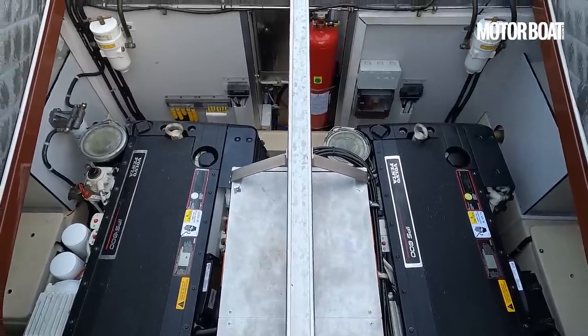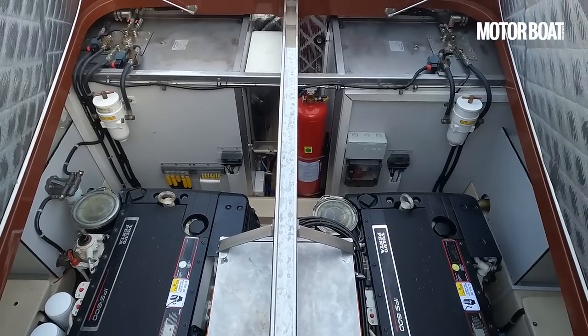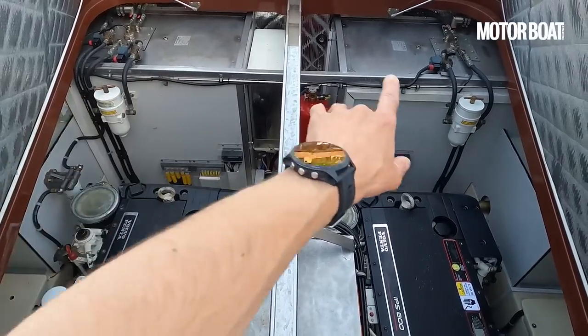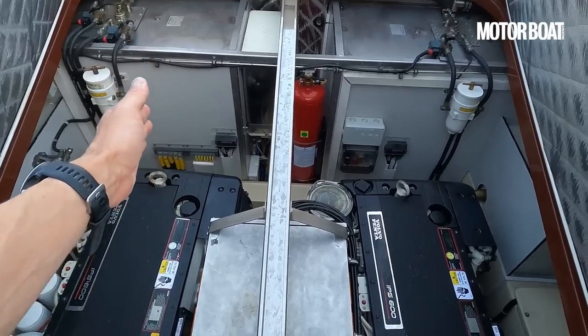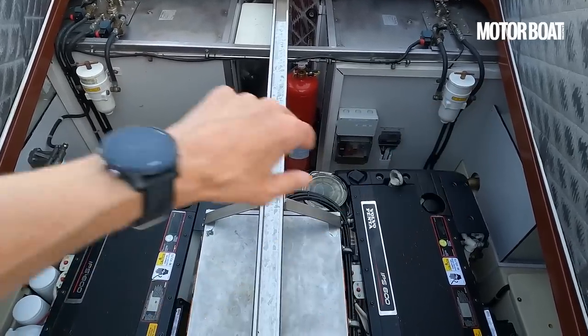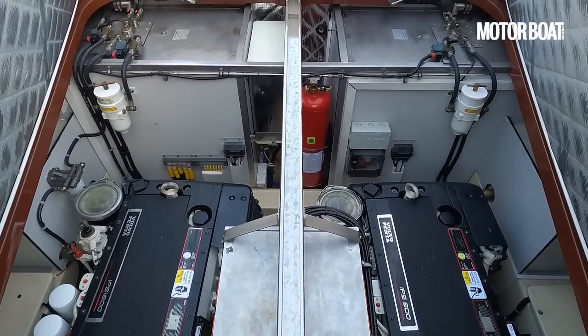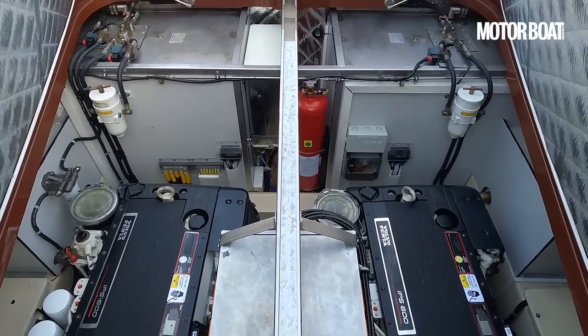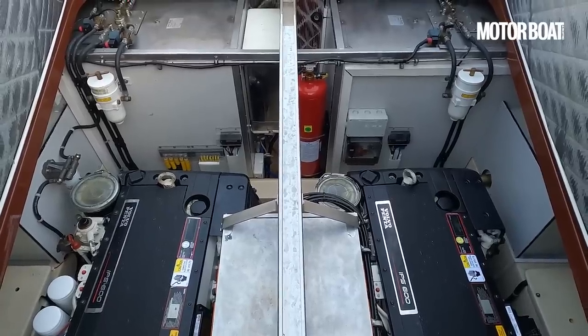But this is plenty for a boat of this type. And forward here, one on either side, you can see the fuel tanks. On this boat, which is 12 years old, these are 500 litres each. That's been reduced on more recent models to 400 each. But you're still looking at a range in excess of 200 nautical miles quite comfortably with 20% left in your fuel tank.